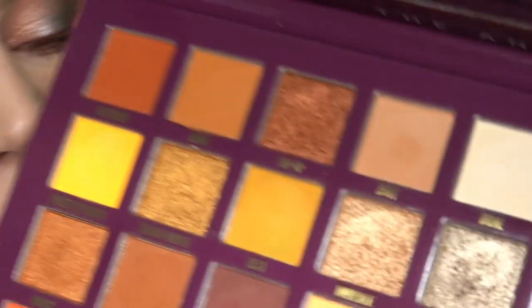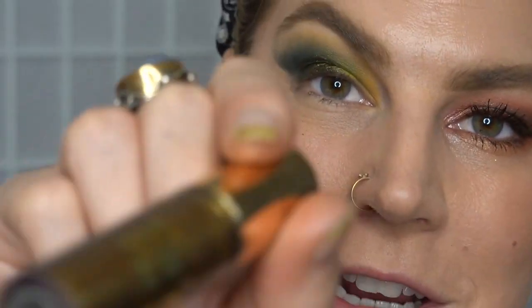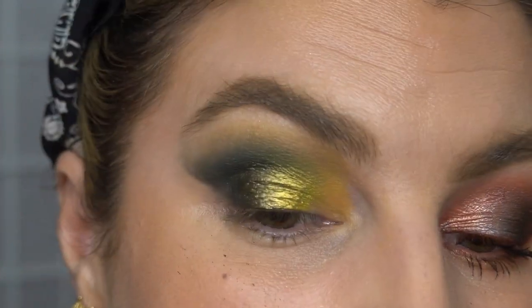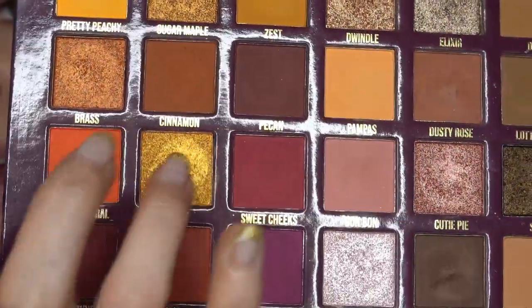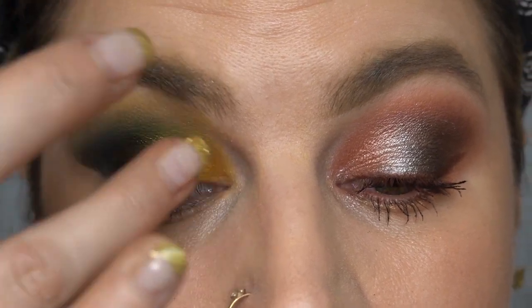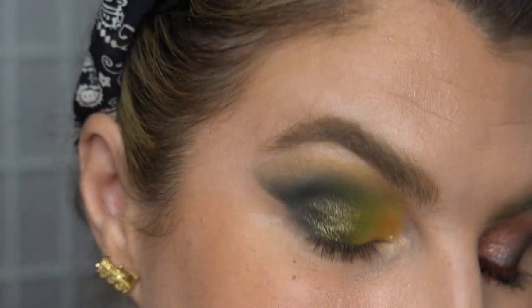Now I'm going to dip into the shade Venom — another metallic — and I do actually have the matching liquid eyeshadow from this collection in the shade Venom. The liquid eyeshadow Venom is slightly more goldy yellow, so I'm going to cheat just a tiny bit and flip over to this side of the palette and dip into the shade Honey with a wet finger for this corner. I think I'm going to just pop the shade Simmer in the corner.